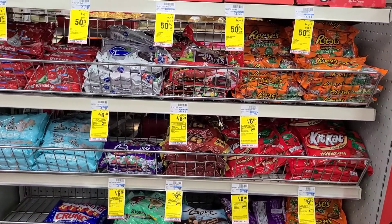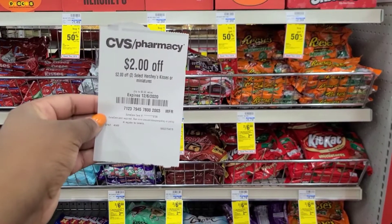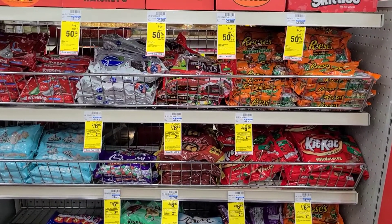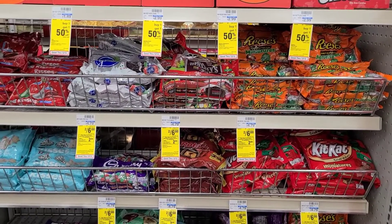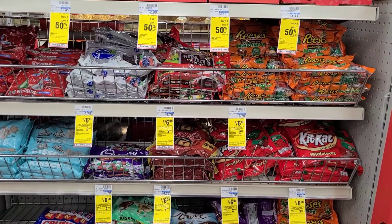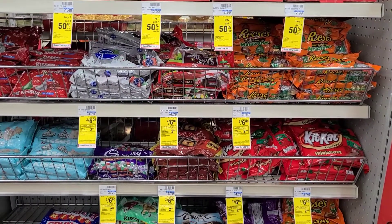We're going to pick up some more candy. Hopefully you guys kept the $2 off two instant coupon for the Hershey Miniatures from last week — this would be a perfect deal to use it on. They are 2 for $6 this week, buy two get a $2 extra buck. We're going to pick up two, use the $2 instant coupon making it $2 for $4, getting back a $2 extra buck, making it $2 for $2 — or $1 each.